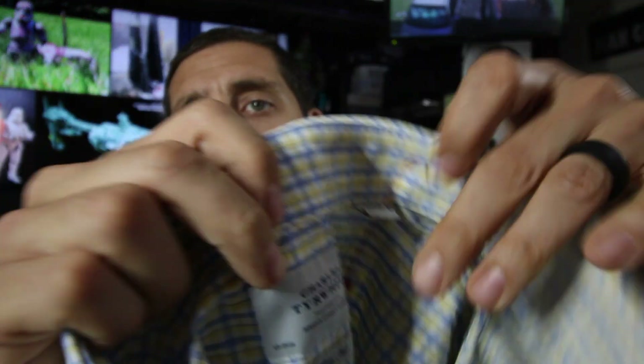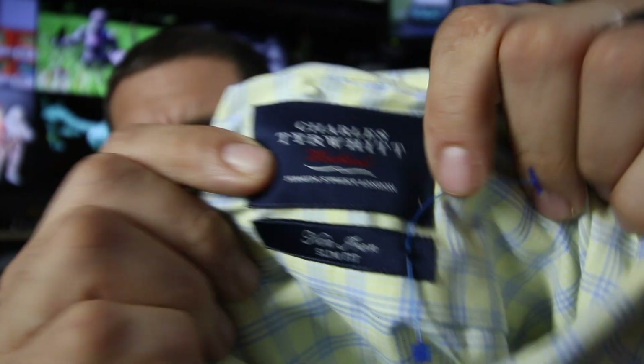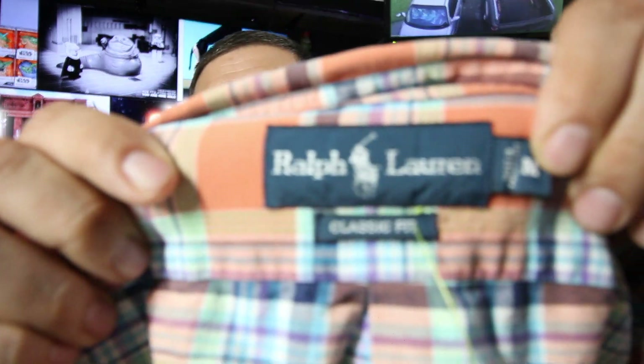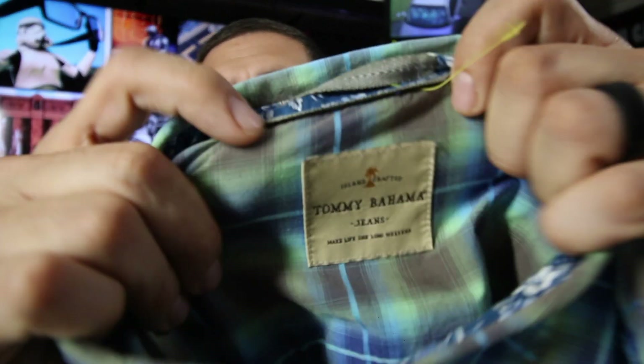I found two Charles Tyrwhitt shirts. I only pick them up if they're slim fit or extra slim fit - this one is a non-iron slim fit. There's also a blue tag that says 'weekend,' which I think is a style. Polo Ralph Lauren is another bread and butter shirt I sell all day for $15 to $20. I also found a Ralph Lauren Rugby - I don't think I've ever come across one like this, so I'll have to do some research. The regular Ralph Laurens will do better than the Polo Ralph Laurens. Tommy Bahama is another bread and butter item - this is a cotton long-sleeve button down.